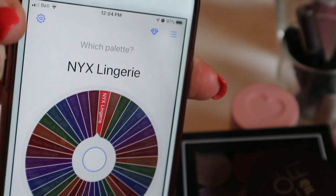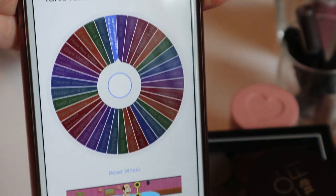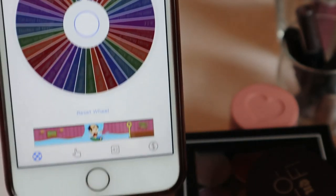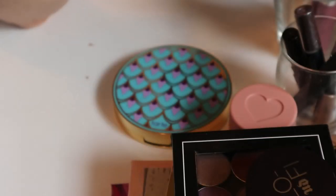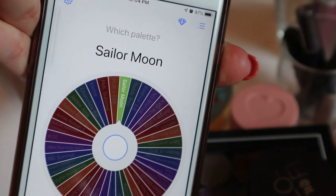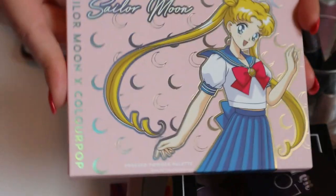I did say I wanted to put the Tarte Rainforest of the Sea back, but the wheel is telling me I shouldn't — so I'm bringing it back in. One more spin since I only added one new one. Oh, the Sailor Moon palette — which is fun to have something newer. You can see more about this in my last video.